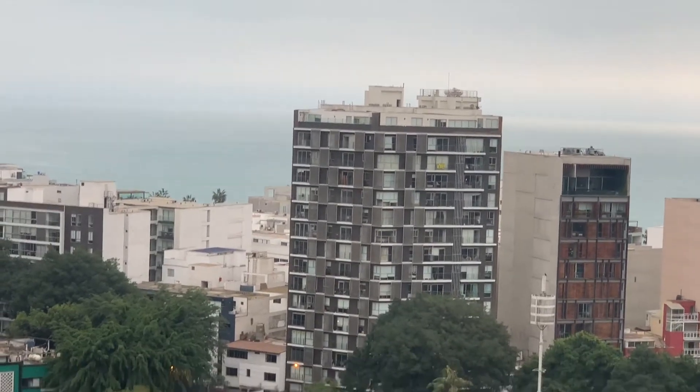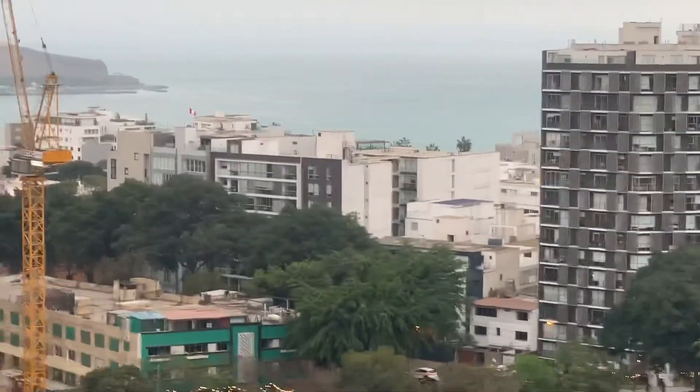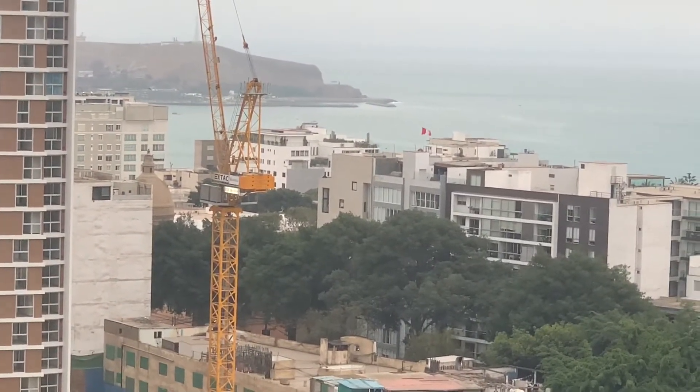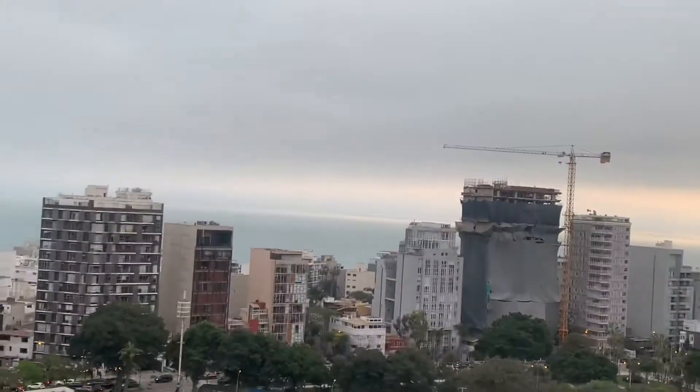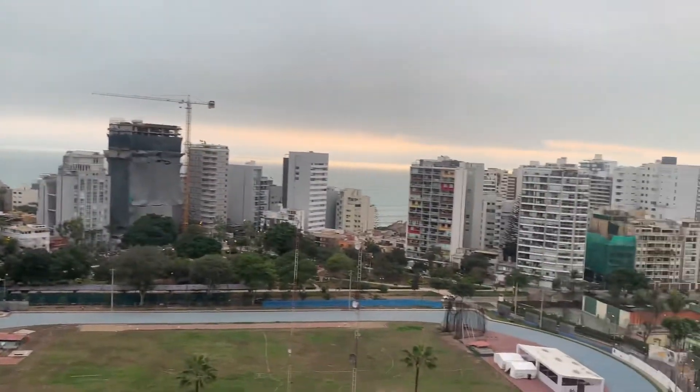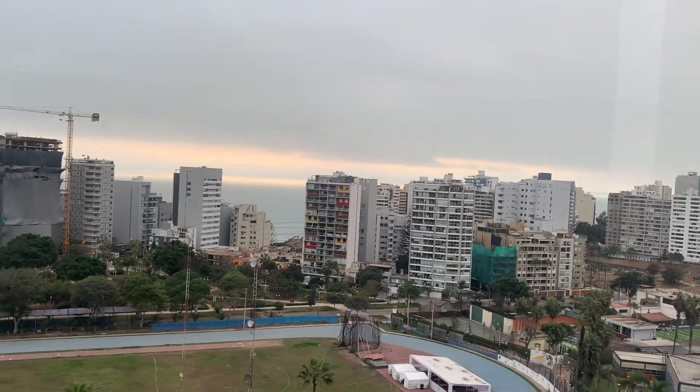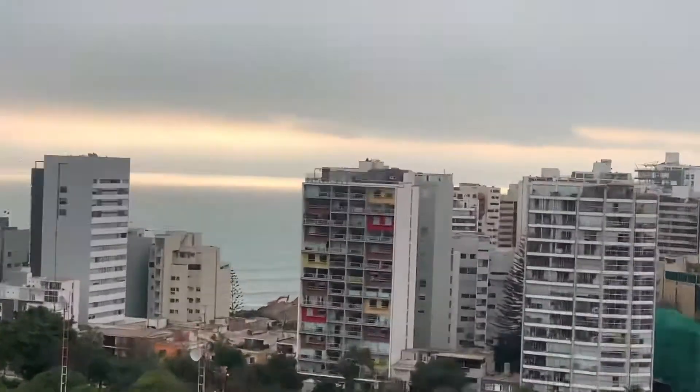Either San Isidro or Miraflores is over there — this is my first day, I haven't figured out the location as yet. Still trying to work that out, but it's really nice.